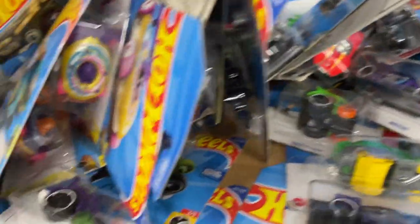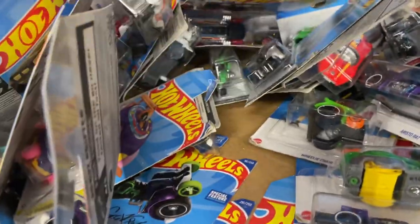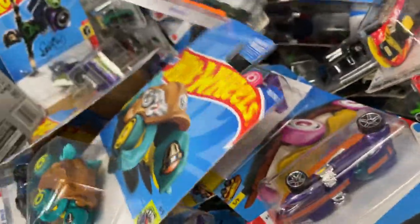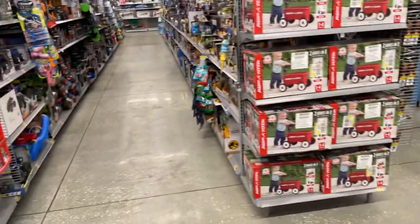What else do we have here guys? Alright, I'm gonna walk around and see if I find an unopened box on one of these pallets. Alright guys, I think I'll see you in the next video.